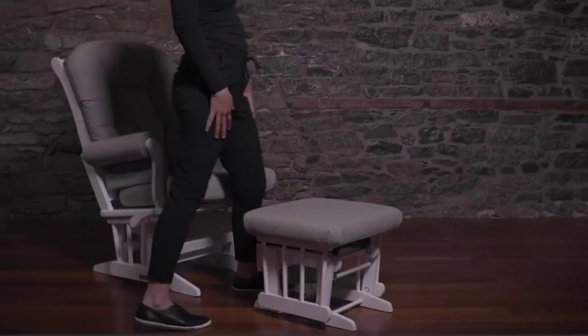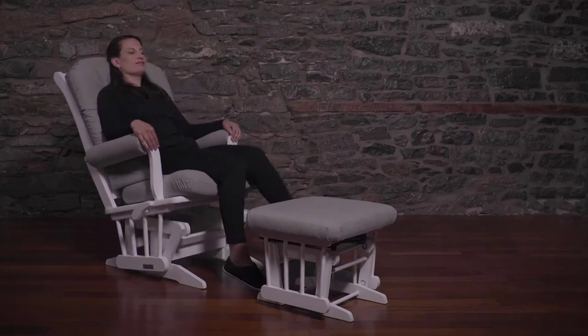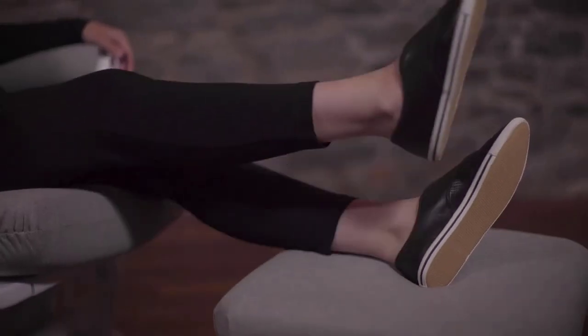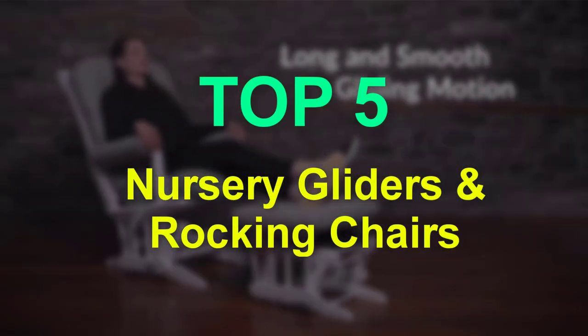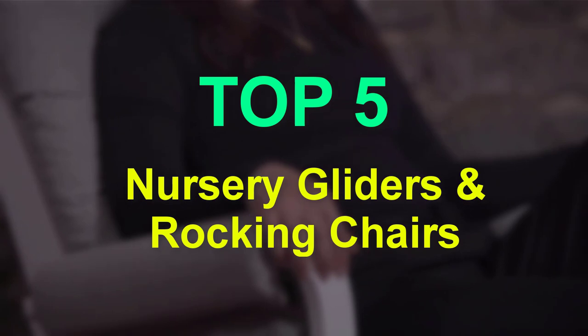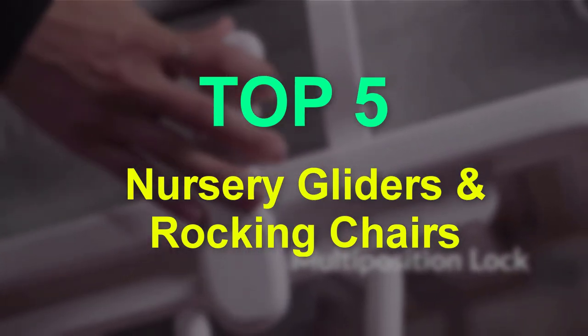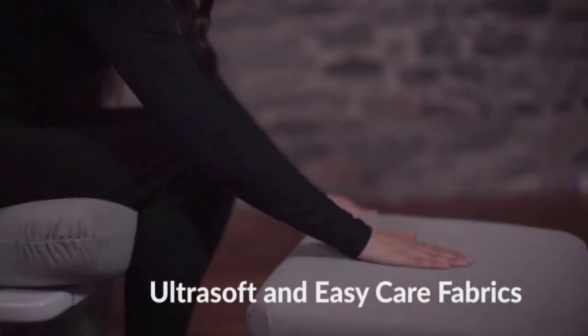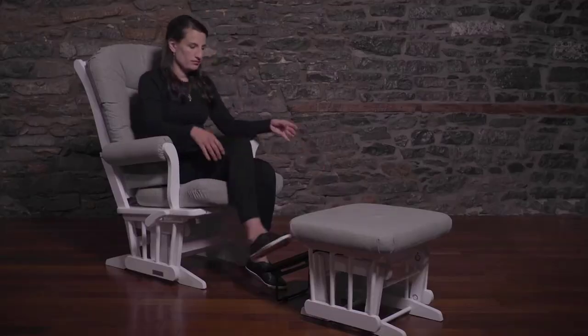Are you searching for the best nursery gliders and rocking chairs? You are in the right place for getting valuable info on nursery gliders and rocking chairs. In this video we will show you 5 best nursery gliders and rocking chairs. This list is based on personal opinion, covering price, quality, durability, and more. If you want to see the price and more information, check out the link in the description.